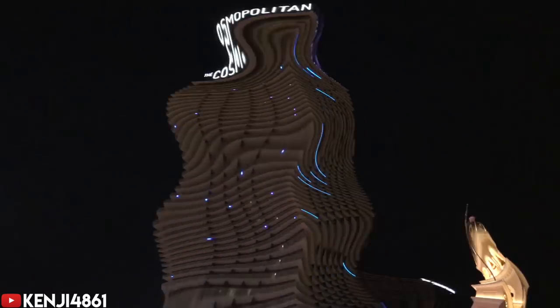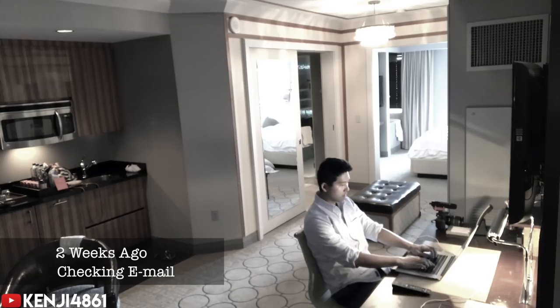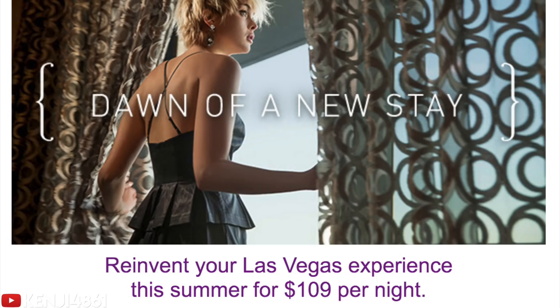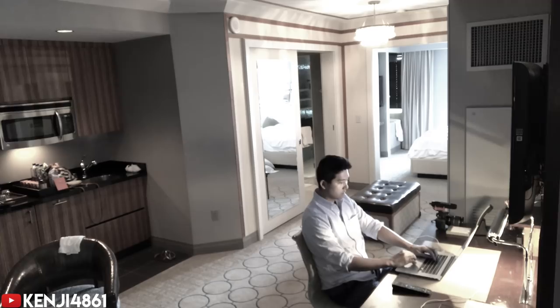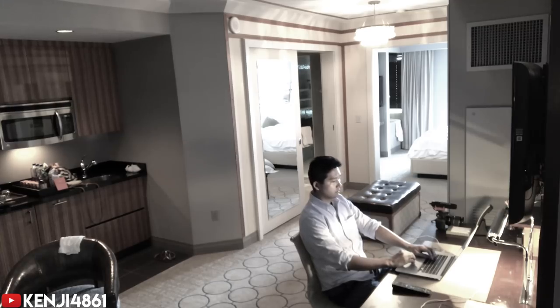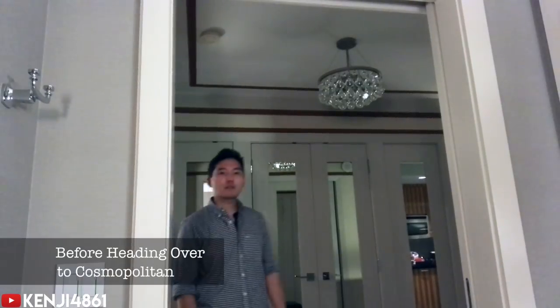Two weeks before, I got an email for the basic Cosmopolitan city room — their basic room — but they were only asking $109 per night. I've seen these rooms run from $400 to $600 a night, so there was no question to book it. By the way, if you want to get these lower rates, just join their Identity membership, which is free — I'll post a link below.